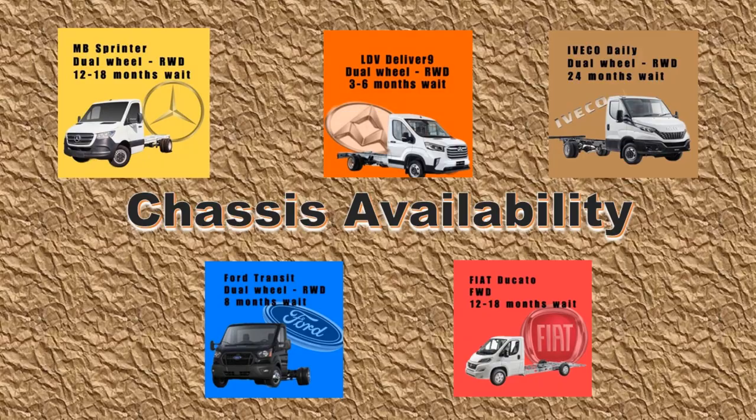At the Sunliner dealer they answered more of our questions and ran through some options. With the VW Syncro chassis not currently engineered to suit the S442's swivelling cab seat requirements, the ability to drive all four wheels won't be available to us. The available chassis include the Iveco Daily, the Fiat Ducato, the Ford Transit, and the LDV Deliver 9. Wait times differ greatly: the longest being the Iveco at two years, 12 to 18 months on the Fiat, eight months for the Ford, and three to six months for the LDV. The LDV is the first to go — it's an unknown and we don't want to chance it.